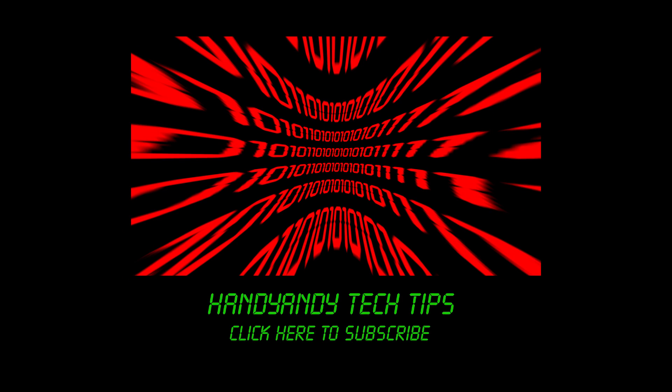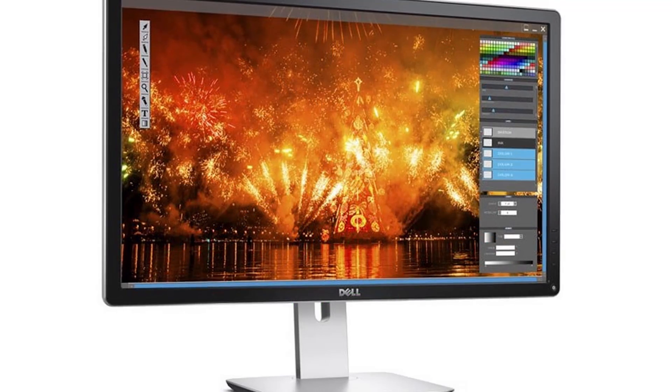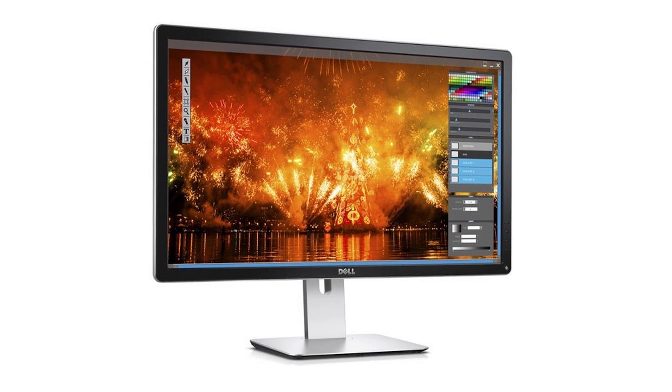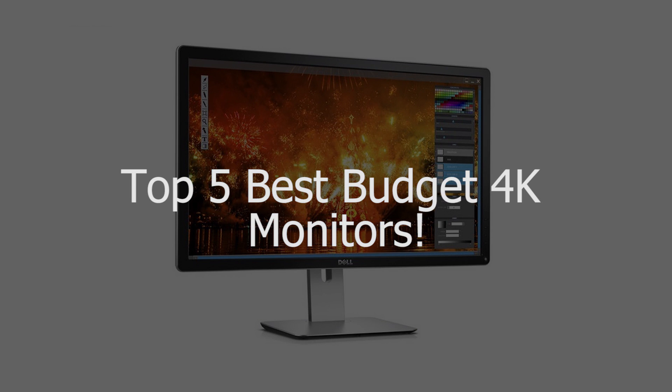Hi, it's HandyAndy Tech Tips here, and it's never been a better time to buy a 4K monitor. They're coming down in price all the time, and that's why in this video I'm going to tell you about five of the best that you can get on a budget.